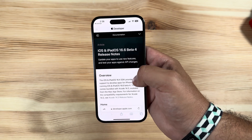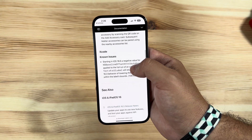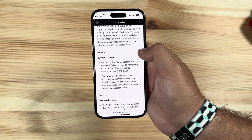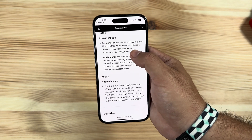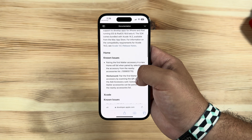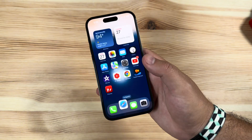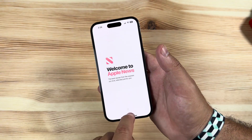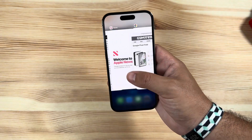They have updated the release notes for beta 4 and there are still quite a few known issues, but the list is clearly shorter than what it was. One of the home known issues does still have a workaround — it's still in regards to Matter accessory support failing — and then there is one Xcode issue. Clearly not too much else, but we're almost there. Everything is running pretty smooth.